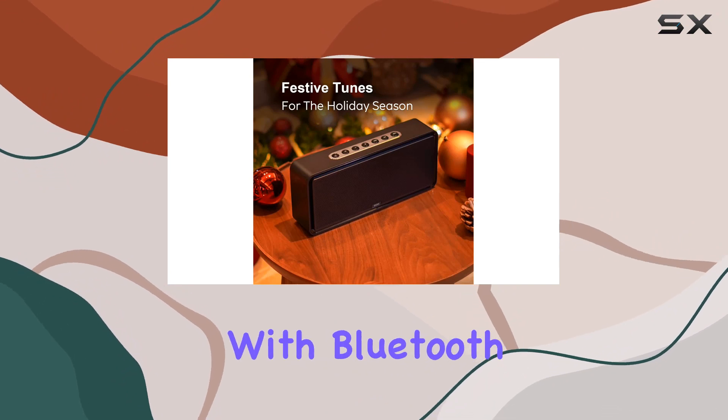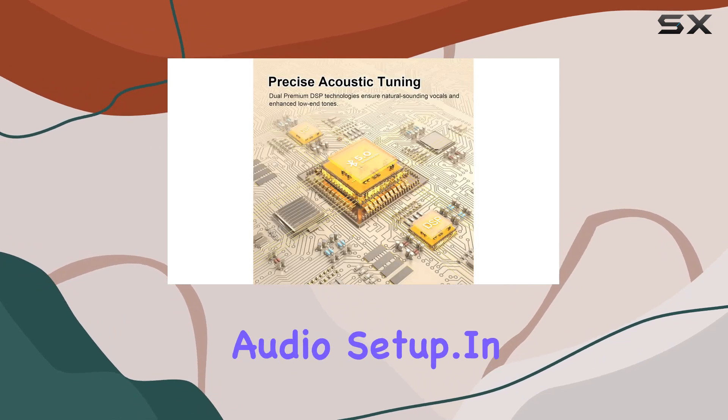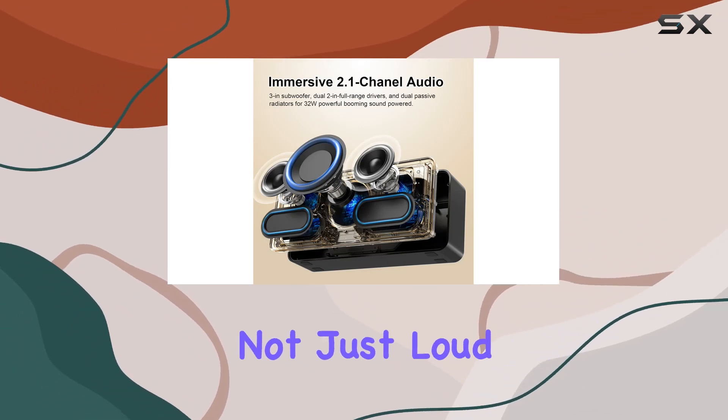Connectivity-wise, it's all there with Bluetooth and USB-C charging. The stereo pairing option adds versatility, allowing you to enhance your audio setup.